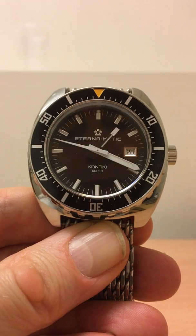Hello everybody, this is Leicester's Watch Reviews and welcome back to another episode.